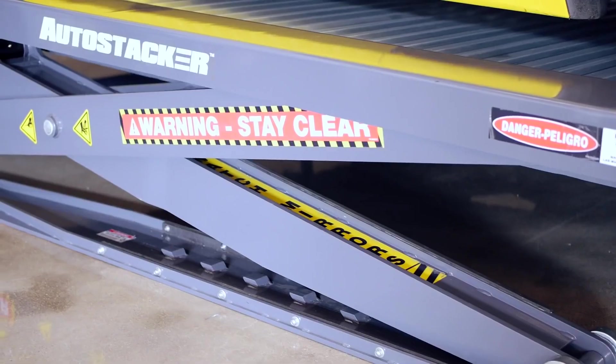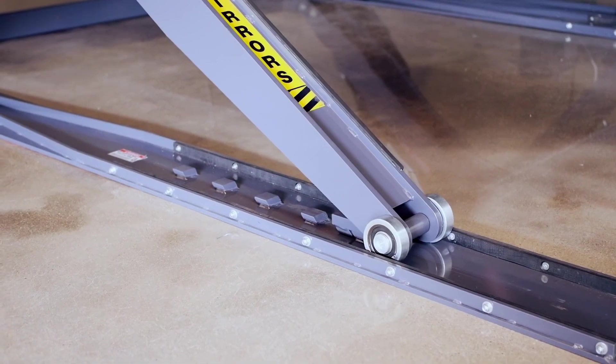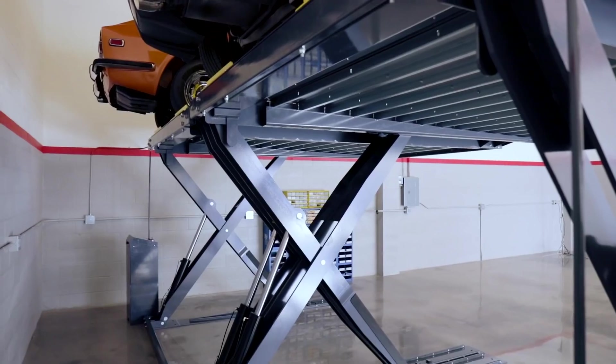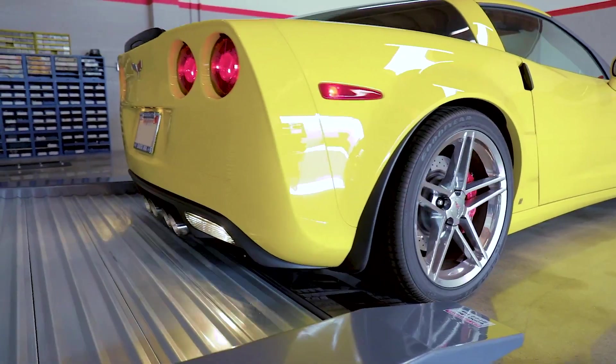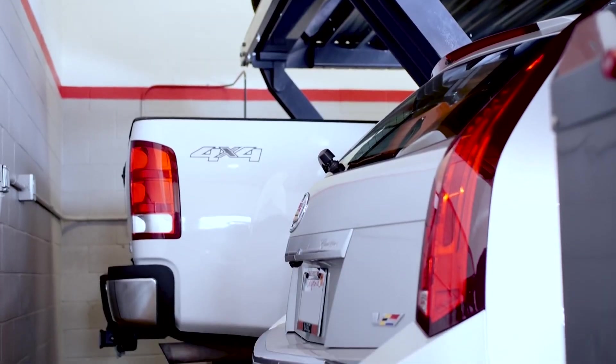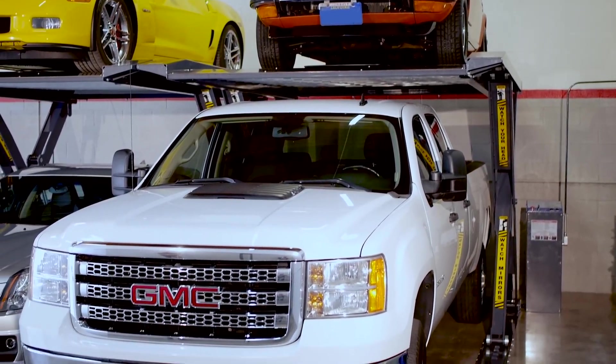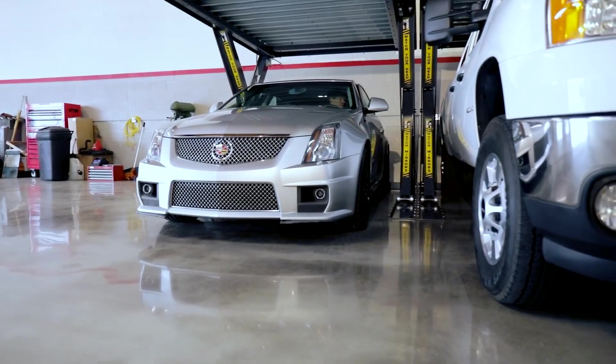It has a lot of patented solutions. For example, the door-centric protection system is made of a unique rubber that will stop accidental scratches and dents. It works for sports cars and cars with low ground clearance as well. These car lifts are great for both personal and business use — for example, they will be beneficial in car museums and shows.